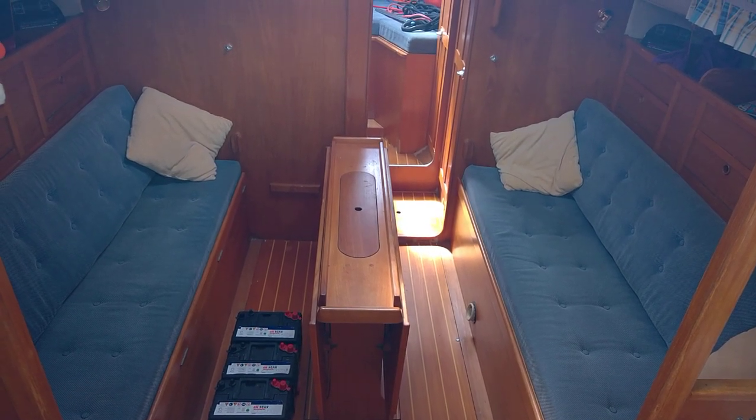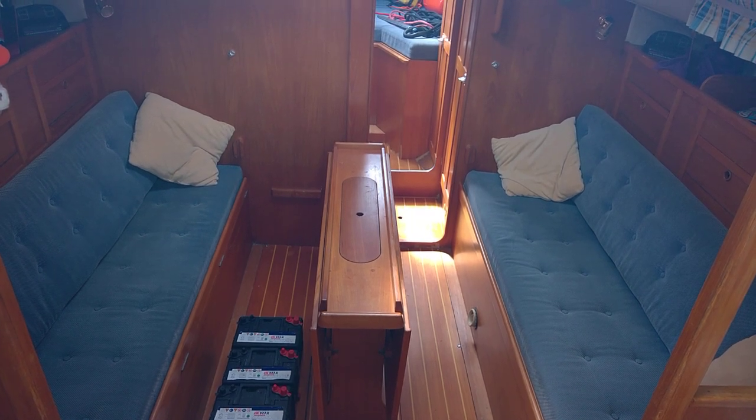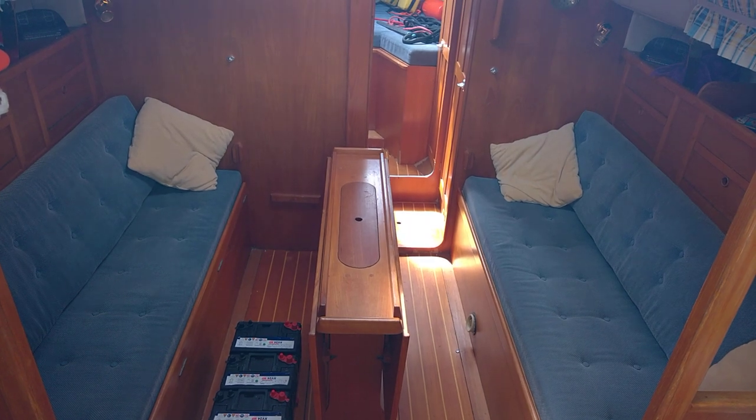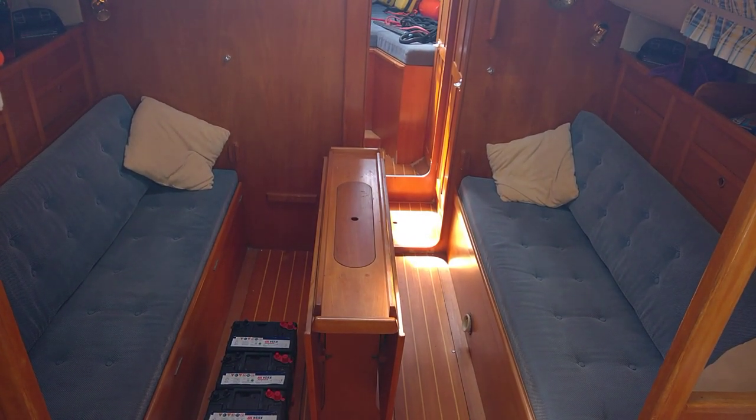We're aboard the Westerly Fulmar listed for sale with Boatshed Isle of Wight. We're just sat in the companionway here looking forward. I'm going to give you a little walk around down below, give you an idea how she's laid out. We're going to walk forward.